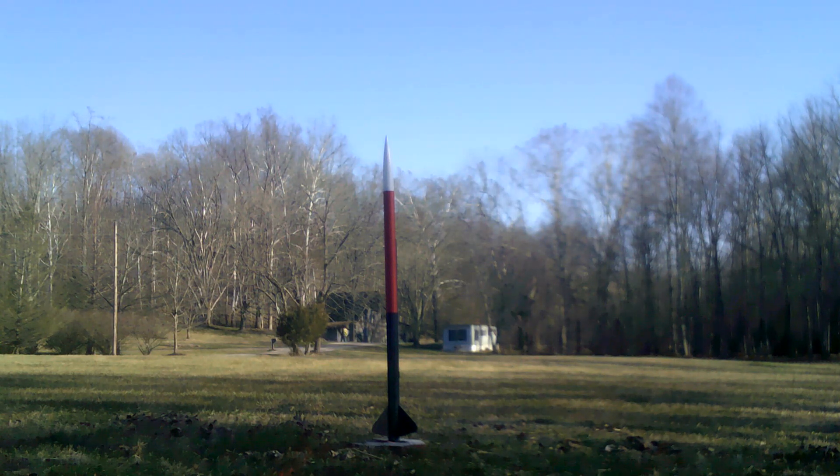Hi, this is a test flight of the Star Orbiter Estes rocket. It's estimated to go 1,800 feet and it's using an F-15 engine. The rocket stands about 4 foot tall and this is the first time I've ever tried to fly one of these, so let's get ready to test it out.